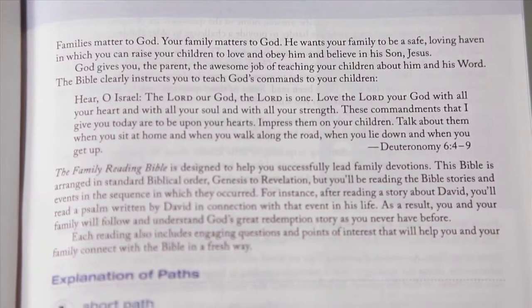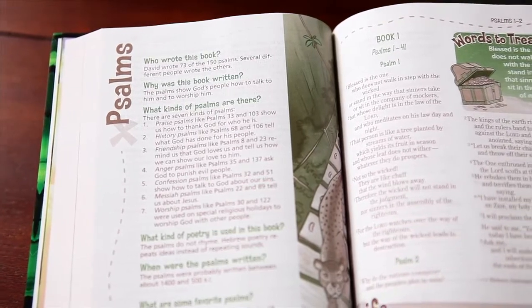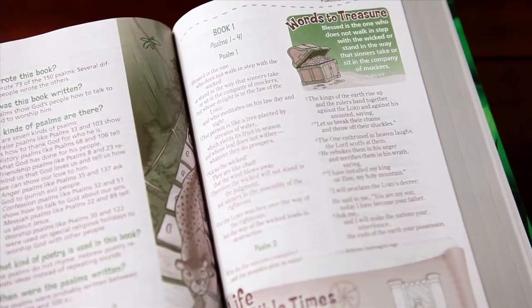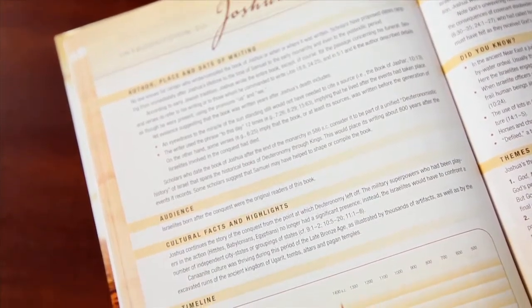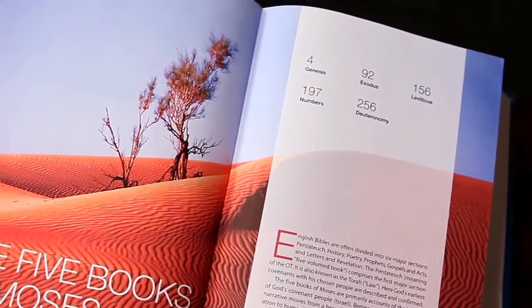Some of our Bibles also have introductions designed to give you tips on how to use the included features. If you want background information on individual books in the Old and New Testaments, look for the introductions at the beginning of each book. Book introductions provide historical context, author information, an analysis of the book's outline, and an explanation of main themes. Book introductions are a great tool for gaining perspective before diving into a book of the Bible.